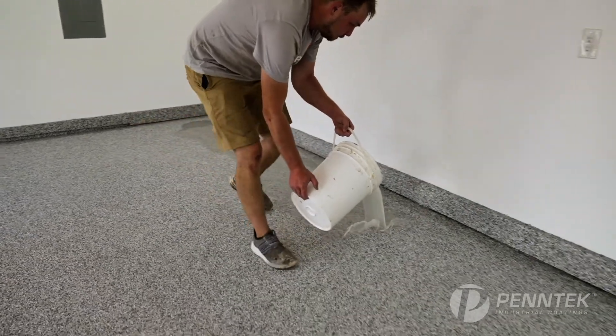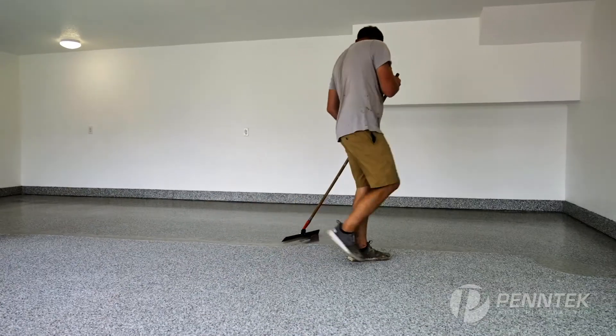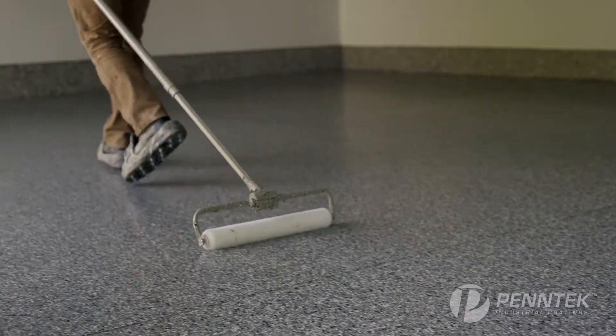The final step in the process is installing our polyaspartic topcoat. Its non-porous finish makes it 100% antibacterial and antimicrobial. It's designed for maximum durability.